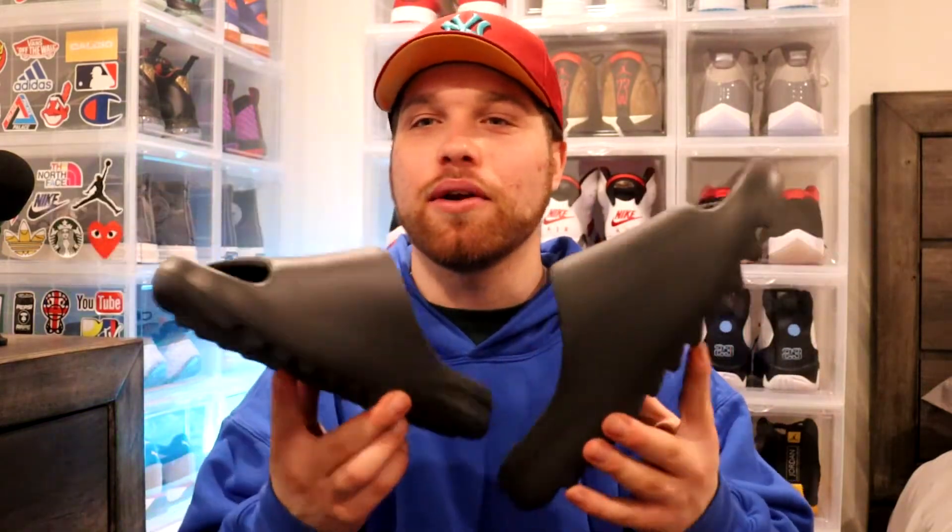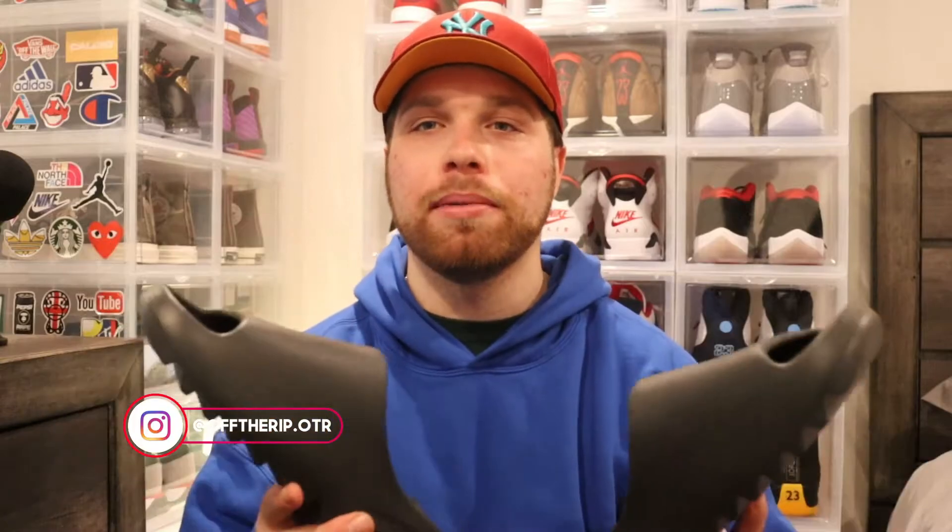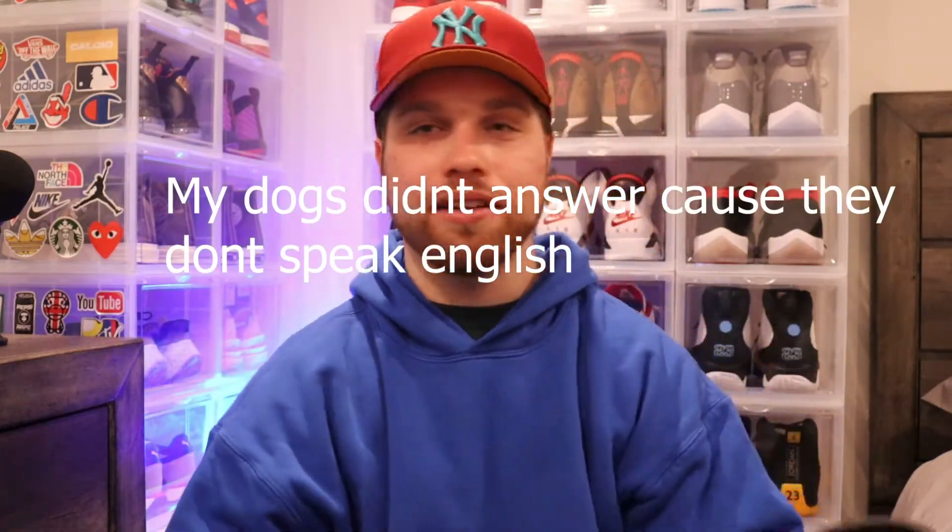Incredible slides — I've already worn them around the house. You don't even have to break these in, which is super awesome. Andre, compared to the Ochre ones and the Glow Greens — these are my favorite ones. Just the simplicity, you can wear them with anything. The comfort is on another level. This foam is the wave. Let me know down below if you went for these or if you hit. I got lucky — I got all my homies to enter. Technically hit on two but Adidas screwed one up.